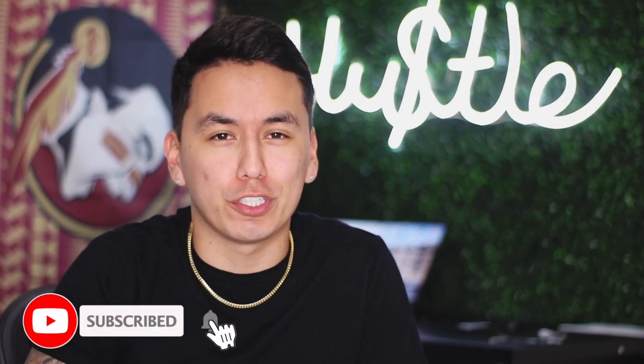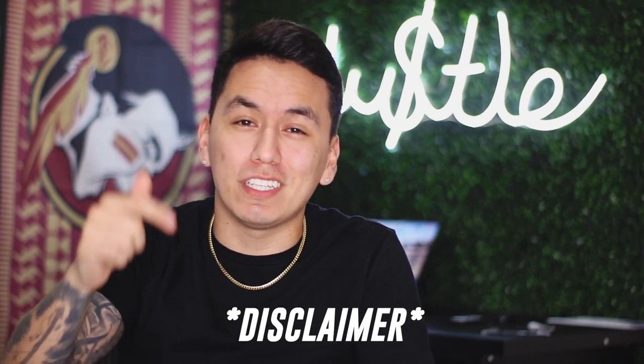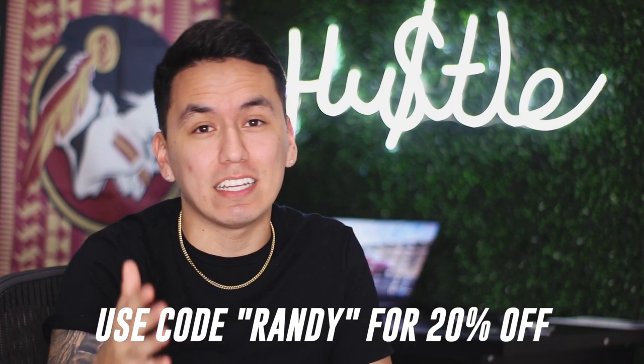What's going on everybody, welcome back to the channel. If you guys are new here, my name is Randy and I make videos on entrepreneurship. Today I'm gonna be getting into a product that I believe every single entrepreneur should have. Just a quick disclaimer — this is not a sponsored video, however there's an affiliate link down in the description below which I'd appreciate if you guys would use, because it would help to support this channel. Believe me, this is a product you're gonna want by the end of the video.